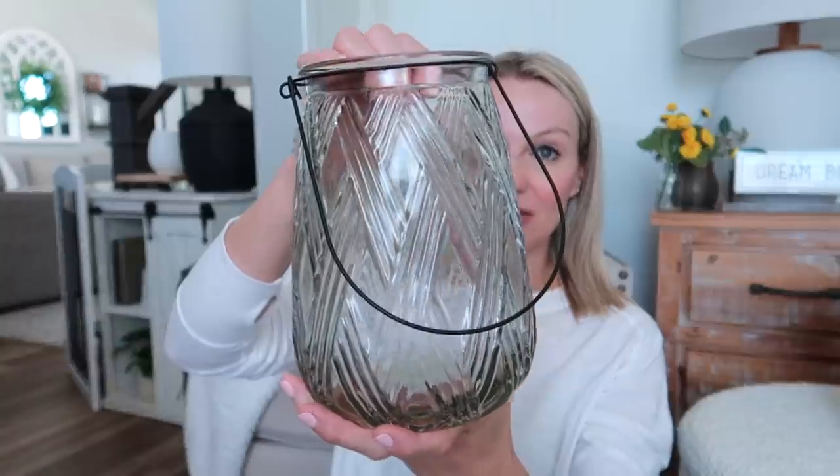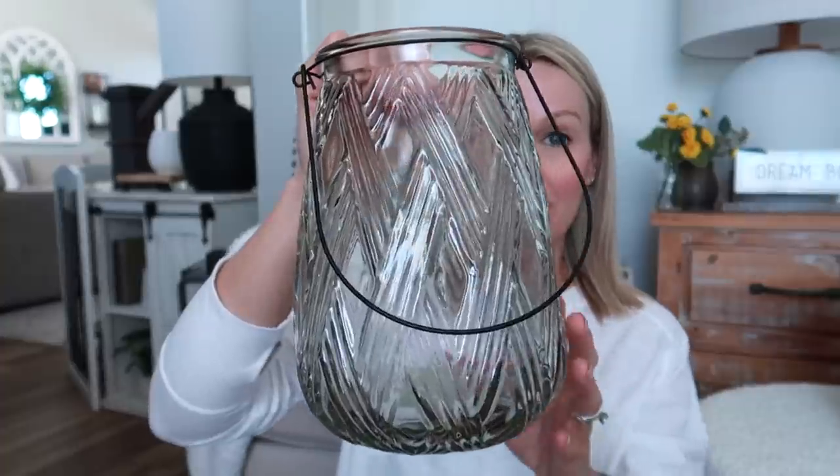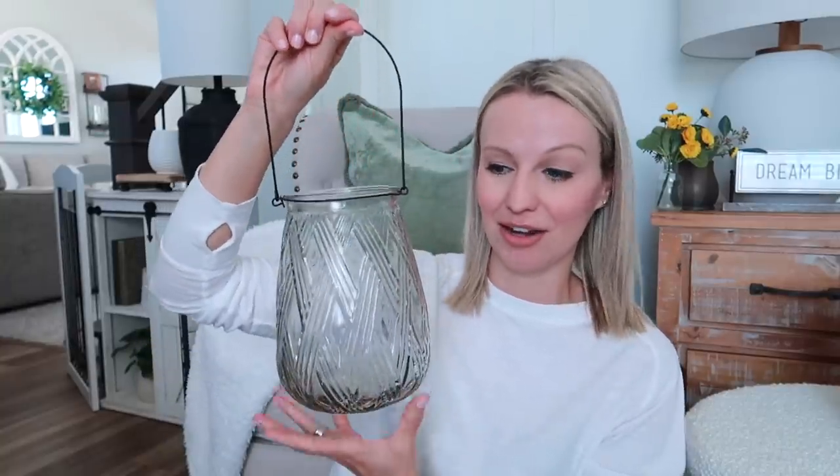The first thing I grabbed from Kirkland's was this glass lantern. Last year I had grabbed a taller one with the same clear texture, and I wanted to get a smaller clear one this year. I found this one — it is beautiful, I love the pattern on it. Definitely something we can use year-round. My plan is just to stick a battery operated candle in it. The price was maybe $12, and everything from Kirkland's I made sure to grab when it was 25% off.